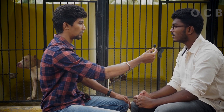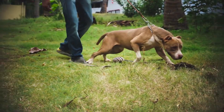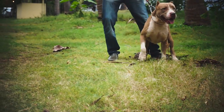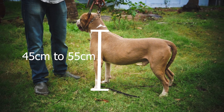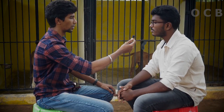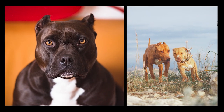Tell us about the breed standard. They are about 30 to 45 kg. The height is 45 to 55 cm. That is the dog. There is a difference between the male and female, but the height is the same.